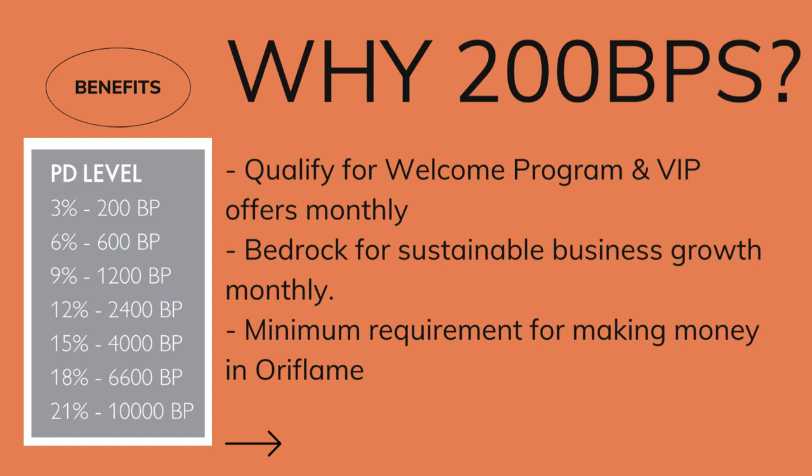We have 3%, 6%, 9%, 12%, 15%, 18%, and 21%. Depending on the total number of bonus points accumulated by you and your team, you're going to end up presented back in commissions. So 200 BPs — why should you aim to sell minimum that? Of course you can do more, you should do more, but 200 BPs should be the minimum.